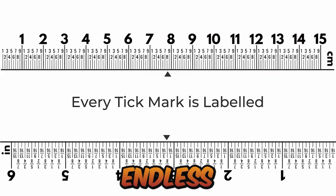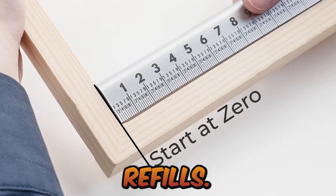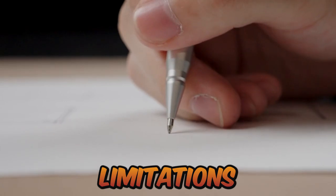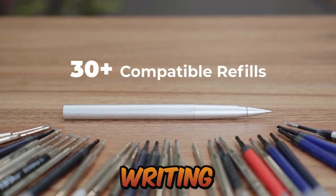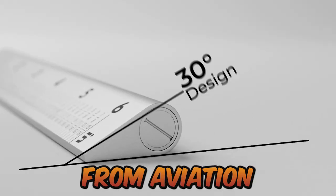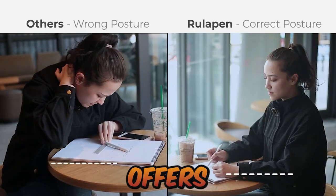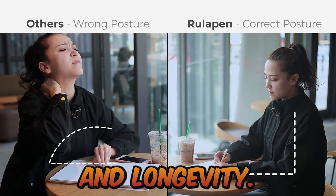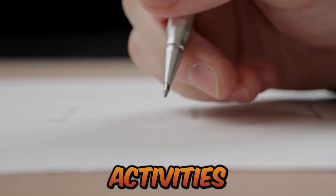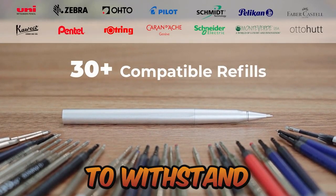The Rula Pen offers endless writing possibilities with its compatibility with a wide range of popular refills — say goodbye to proprietary refill limitations and enjoy hassle-free customization of your writing experience. Crafted from aviation-grade 6061-T6 aluminum alloy, the Rula Pen offers unparalleled durability and longevity. This material is known for its capacity to withstand wear and tear, supporting your artistic activities for years to come.